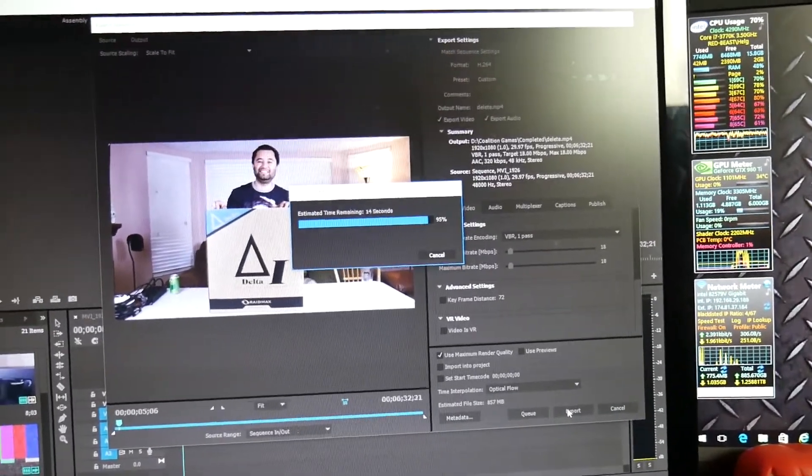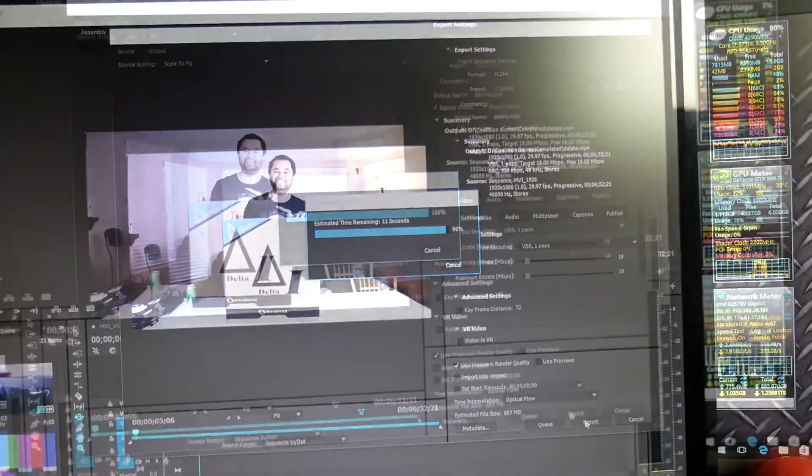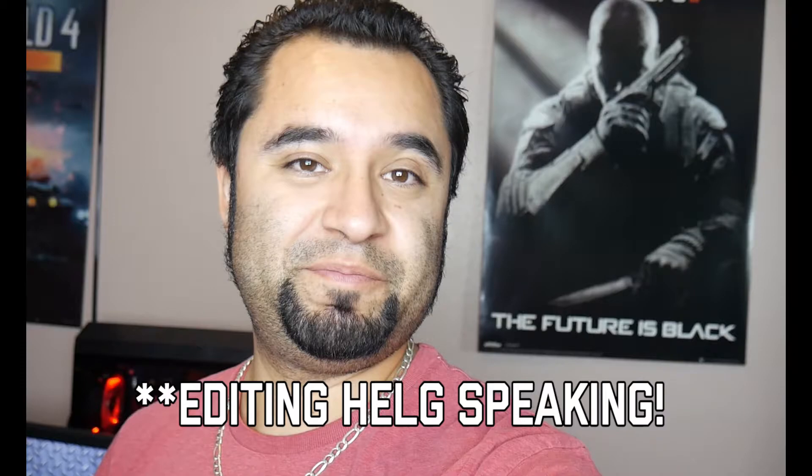This initial render race shows the 3770k about a minute behind on a short render that produces an 874 megabyte file at 18 megabits bitrate. It's still an improvement — that's really what matters. The small improvement relative to the cost might not be entirely justified on its own.